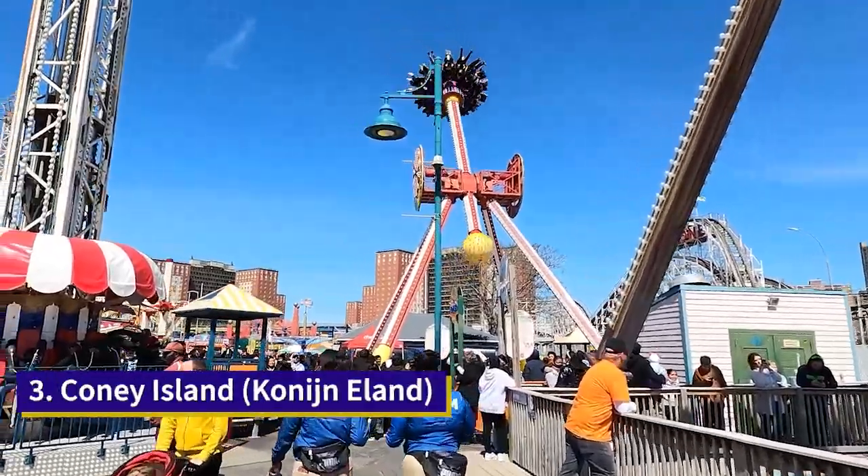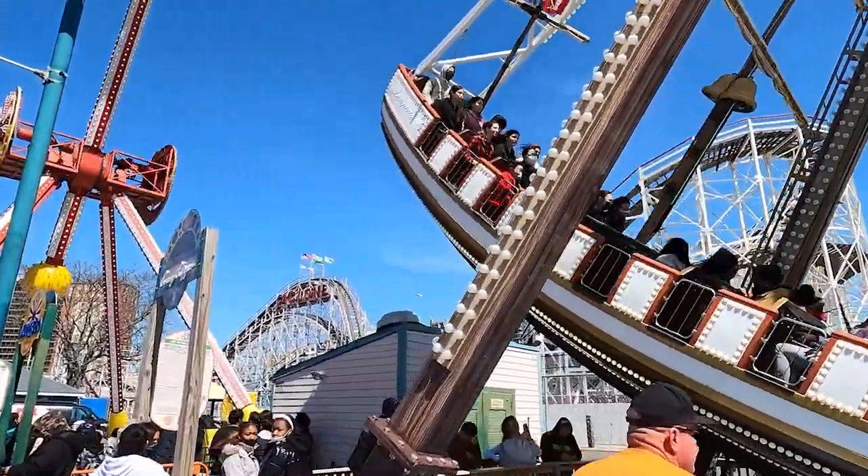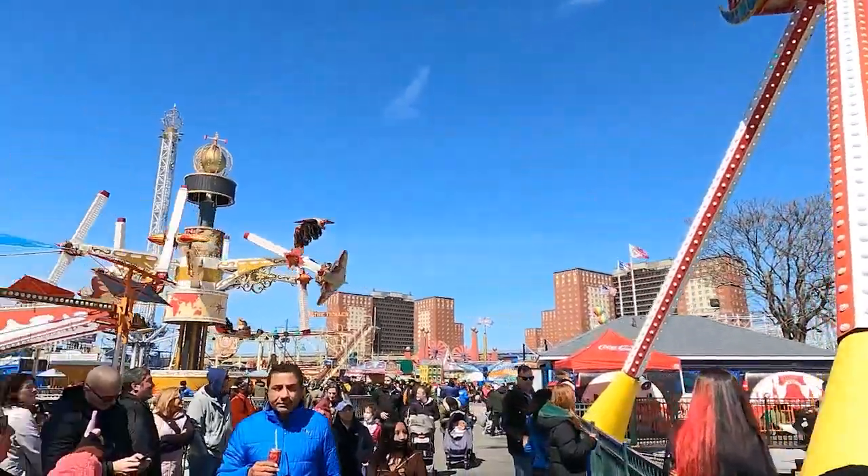Coney Island was named because of the rabbits that inhabited it. Rabbit in Dutch is konijn, so this is essentially Rabbit Island.